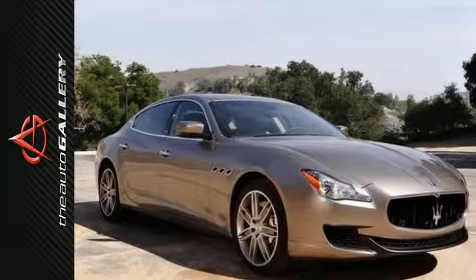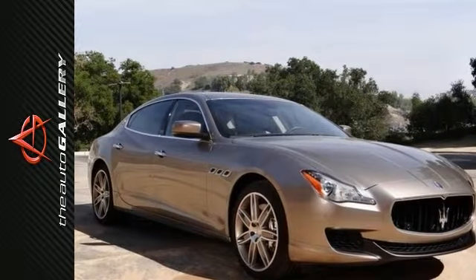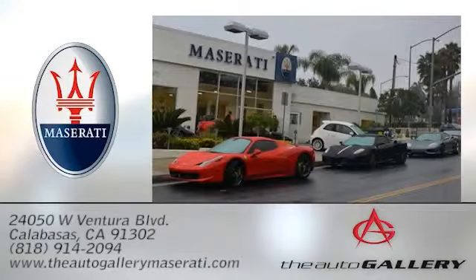Contact us now to learn more about this 2015 Maserati Quattroporte and leverage the advantages that come with the power of Portonkin. The Auto Gallery Maserati, 24050 West Ventura Boulevard in Calabasas, California.